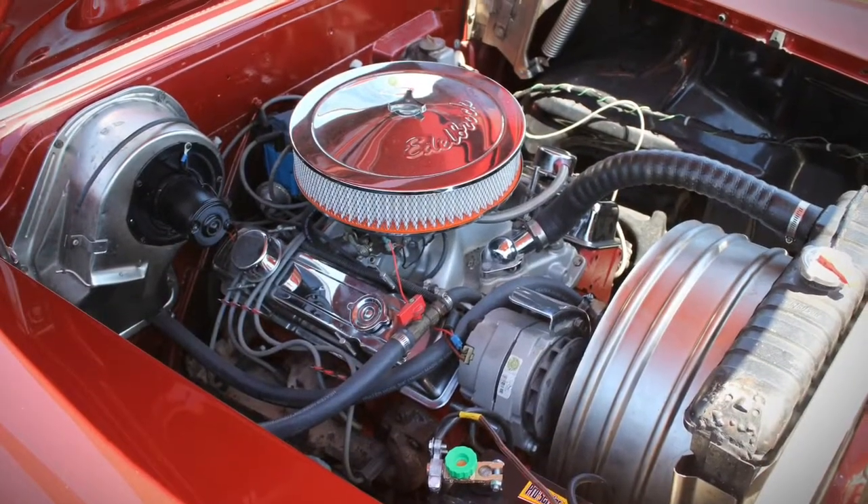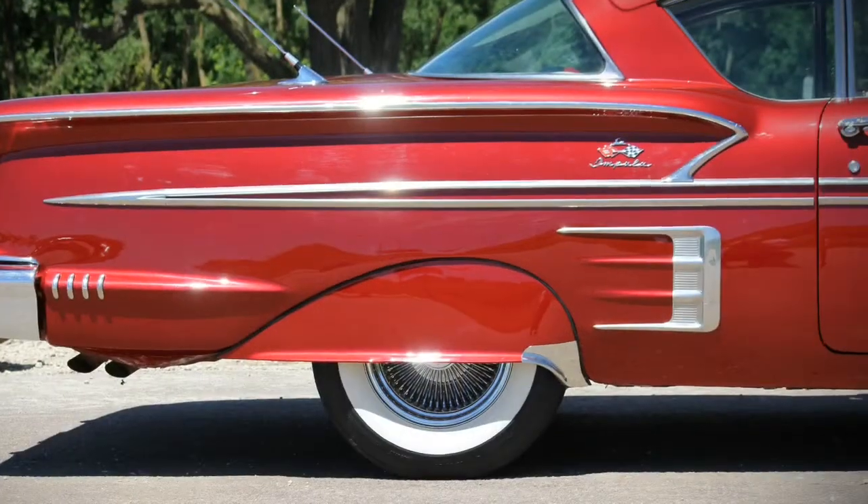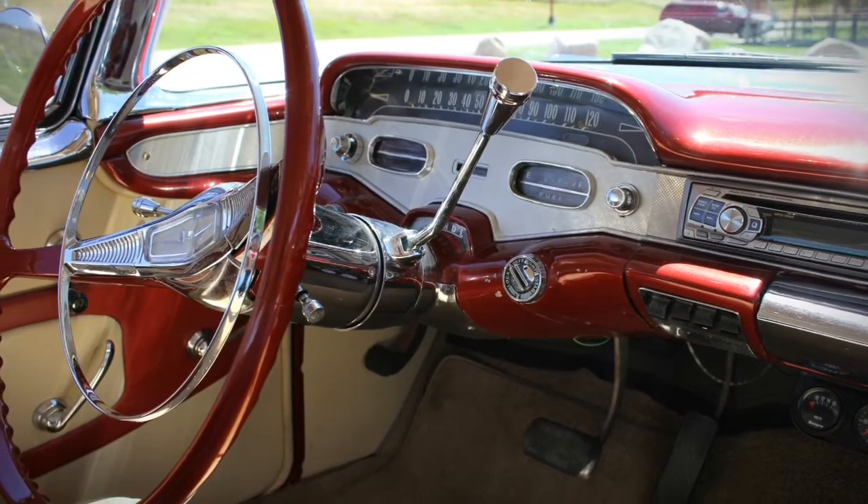Powered by a 350 V8 with automatic transmission. Knock-off wires and wide whites. Dual antennas, fender skirts, tilt wheel, and a modern sound system. What a gorgeous car.